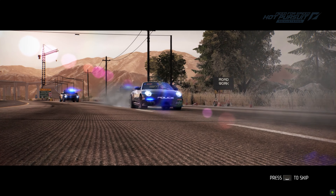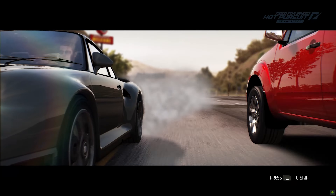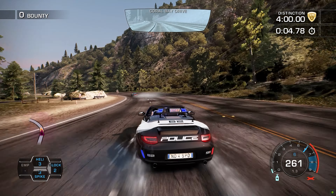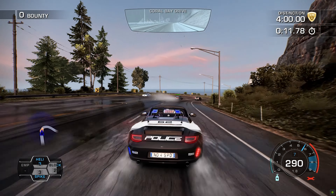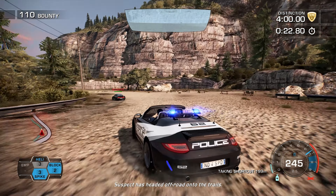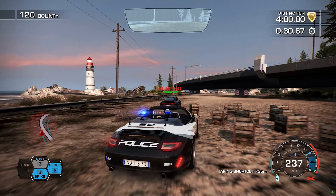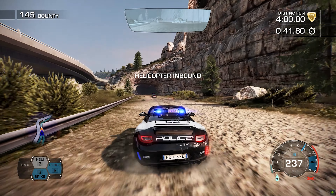Interceptor assistance is en route to your location. Interceptor unit is on scene, I'm standing down. Interceptor unit is on main road, headed off-road onto the trails. I've made contact. He has sustained some damage.